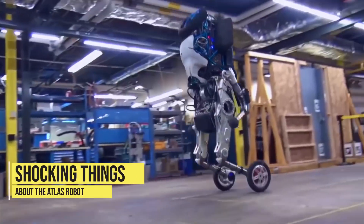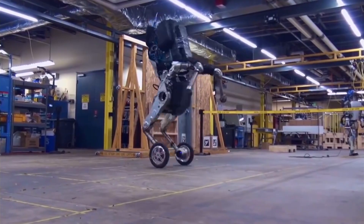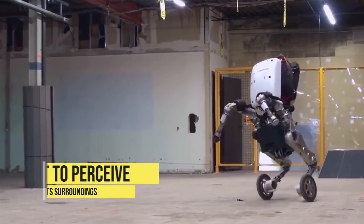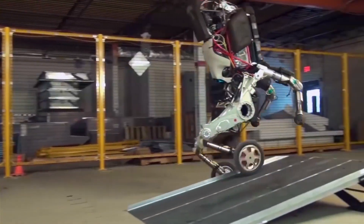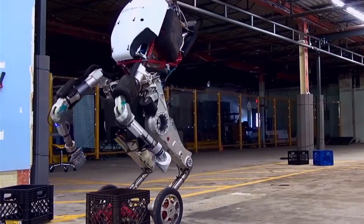One of the most impressive things about the Atlas robot is its ability to move and navigate through complex environments with ease. It's equipped with a wide range of sensors, including cameras and LiDAR, which allow it to perceive and understand its surroundings. It's also able to balance and maintain its footing even on uneven terrain, something that's never been seen before in robots of this type.